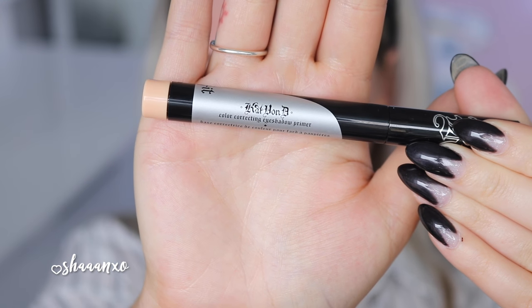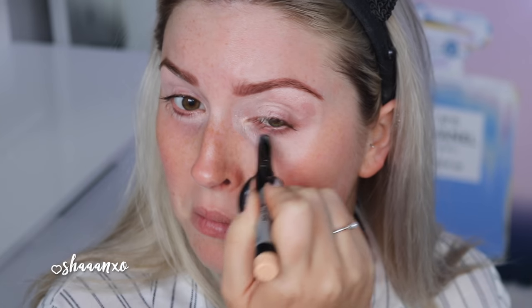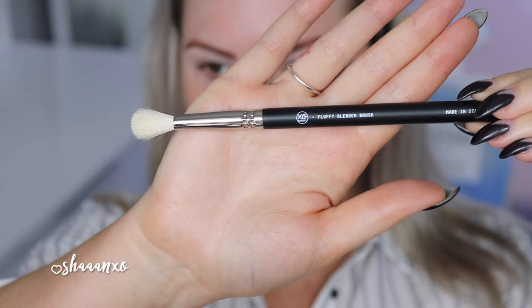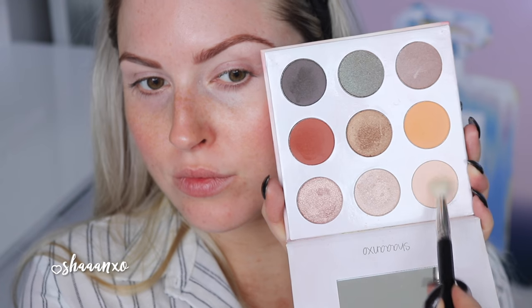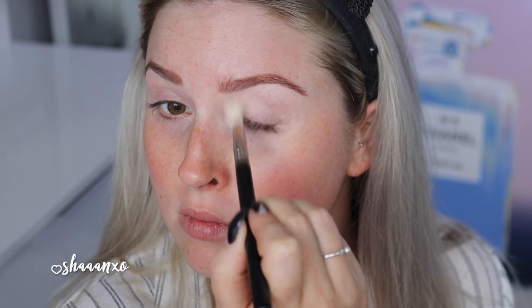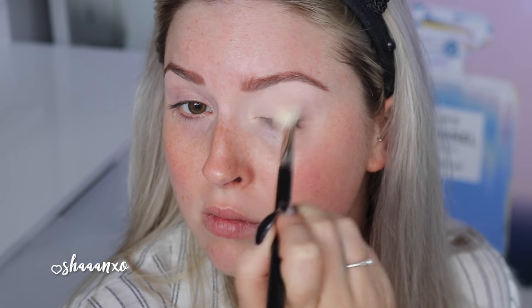So we're going to start with our eye makeup today. I'm first priming with the Kat Von D color correcting eyeshadow primer, just putting this all over my eye area and then blending it out with my fingers. Then I'm taking a fluffy blender brush and my Shenexo palette and taking that really pale matte color — this is just going to go all over to set that primer and make a nice even base for our other colors to go on top of.